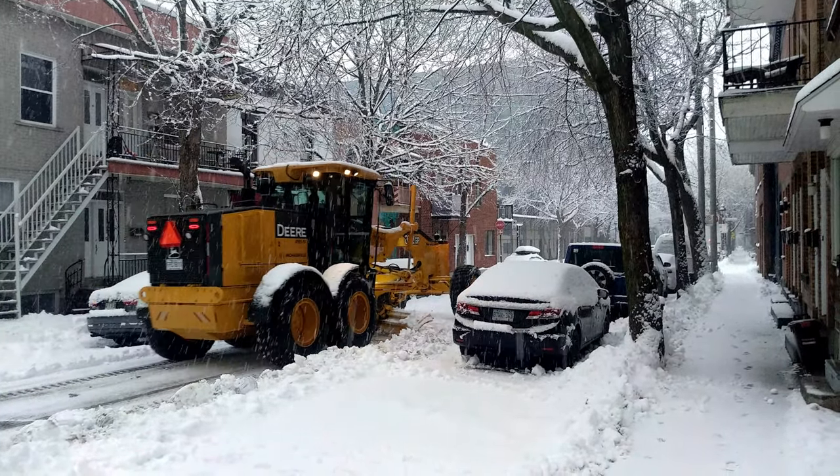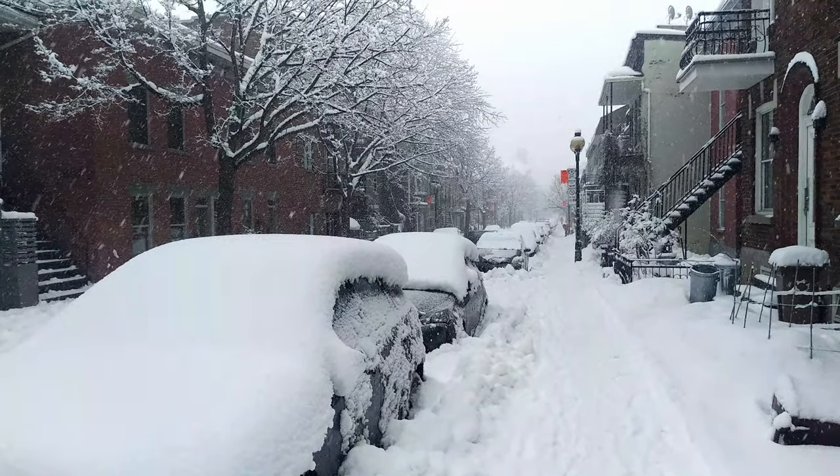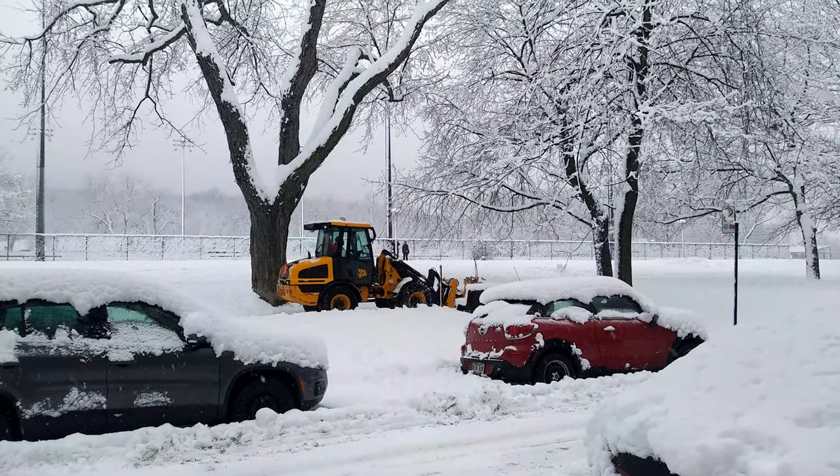We mean that both seriously and sarcastically. This city's management of winter is an impressive and mesmerizing logistical accomplishment, at the same time that it's one of the most surprisingly annoying things about living here.